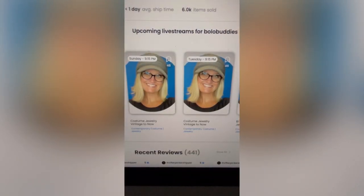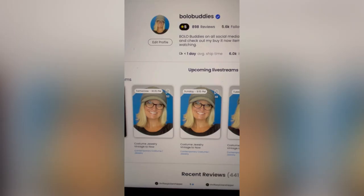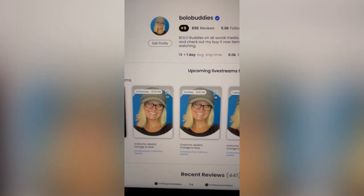I have already sold 6,000 items. I'm going to tell you what it's like to sell an item for a dollar.